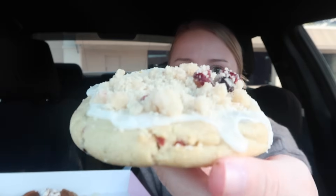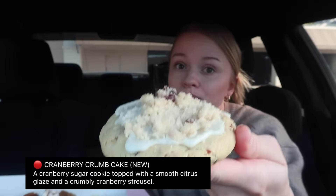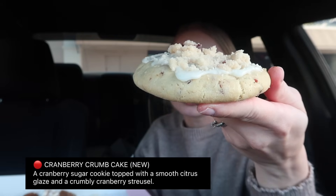Okay, and then we have a new cookie — it is the cranberry crumb cake. I'm not even gonna lie, I wish there were more cranberries on here, but I'm glad there's not because I'm not really a cranberry person — I just don't like the texture of it. It looks more Christmassy to me than Thanksgiving. The description says: cranberry crumb cake — a cranberry sugar cookie topped with a smooth citrus glaze and a crumbly cranberry streusel.